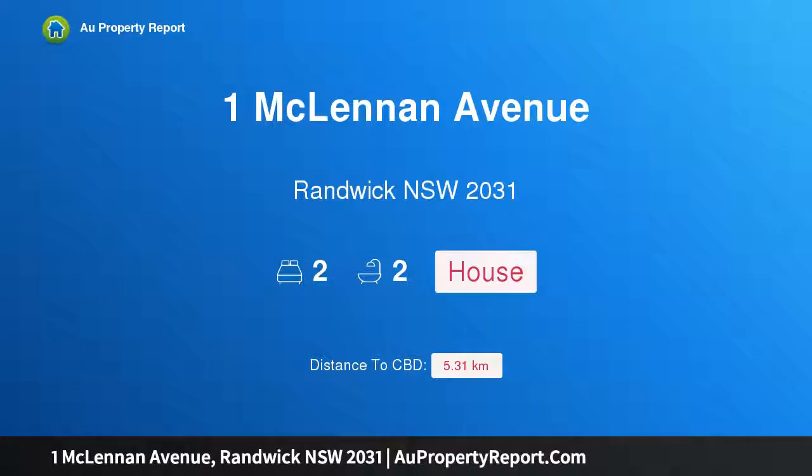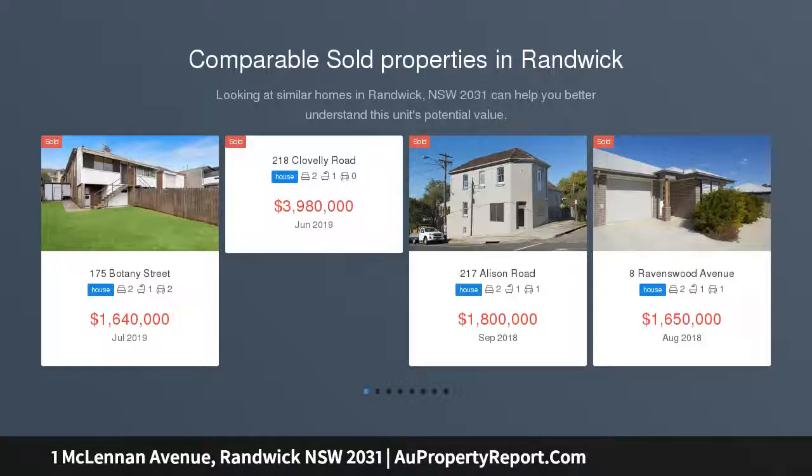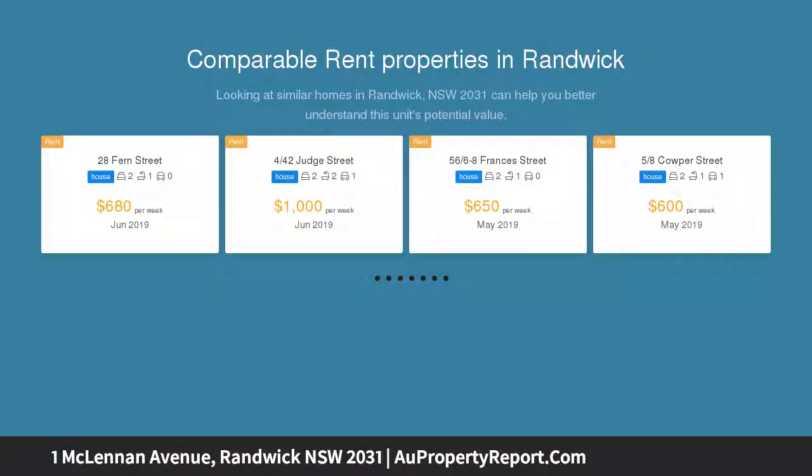Hi, I am glad to introduce Property 1 McLennan Avenue, Randwick, New South Wales, 2031. Freestanding Home of Timeless Grace. Footsteps from vibrant Frenchman's Road Village, Bristol C1915 is a caring exhibition of period elegance with a surprisingly versatile design.